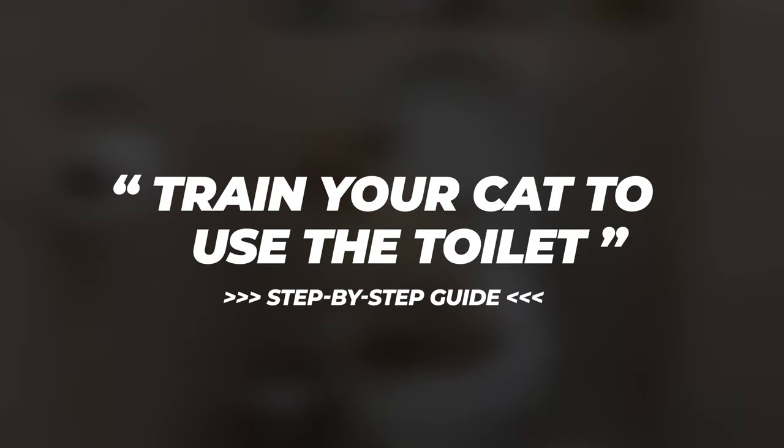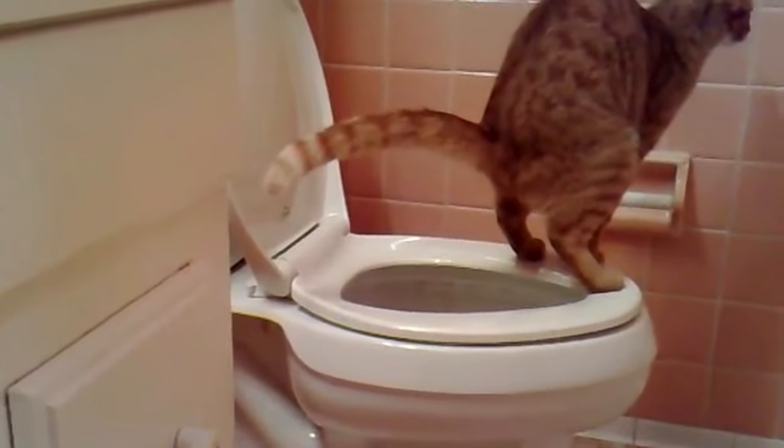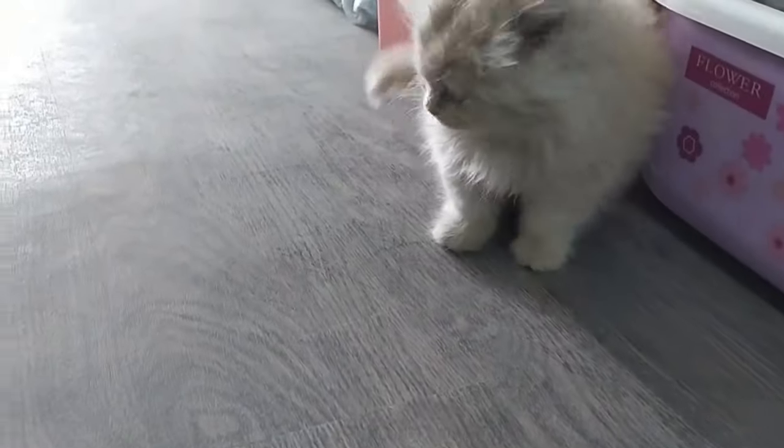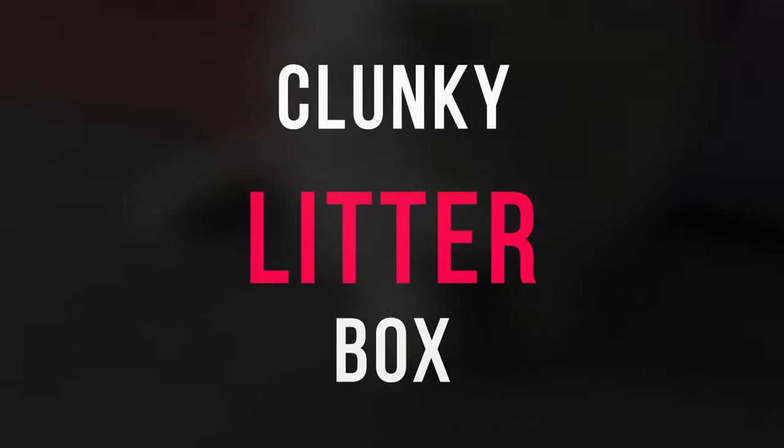Imagine a world where your cat politely pees into a toilet, a world where you don't have to scoop litter twice a day, no more cluttering your living room with a clunky litter box. It almost sounds like a dream.